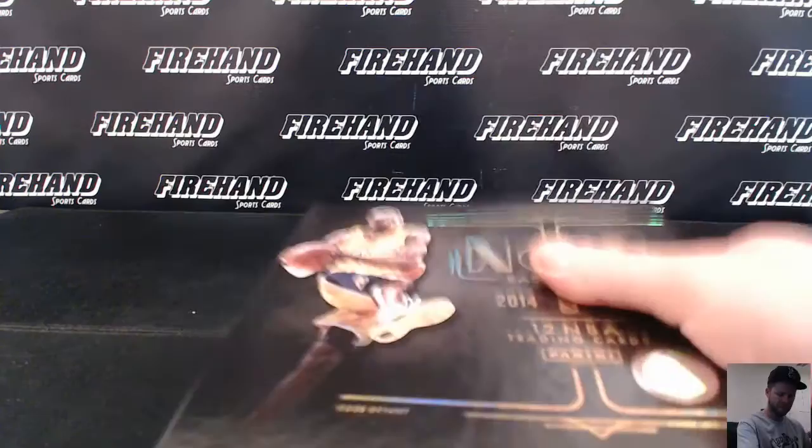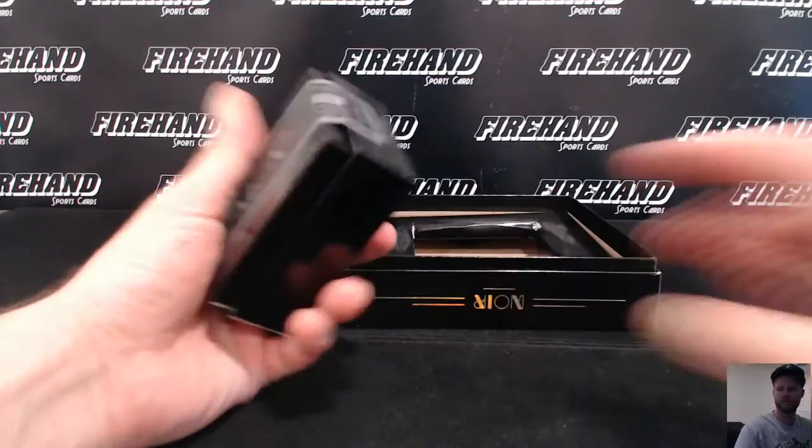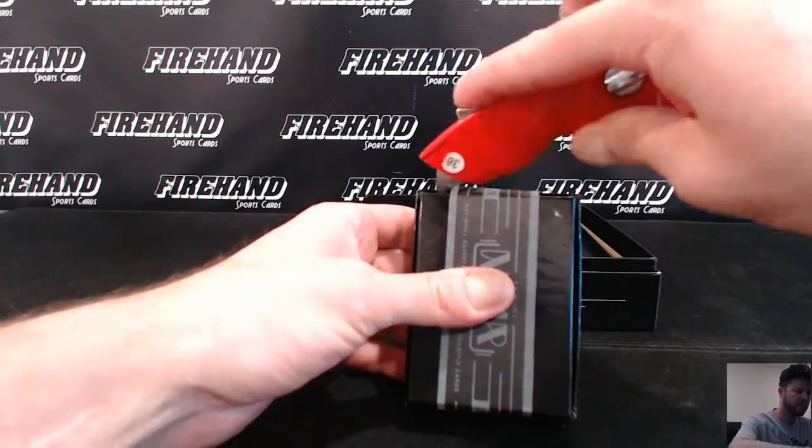Oh yeah. Final box of the case and then $3.69. Go back and refer to the video for box 32. Let's see all the serial numbers for all three boxes in the case.